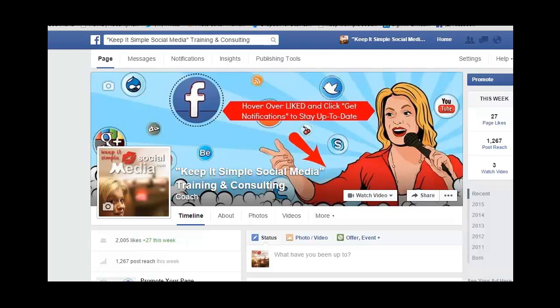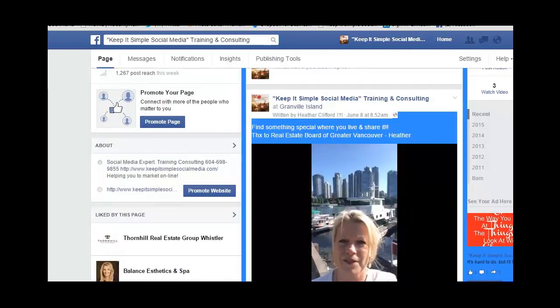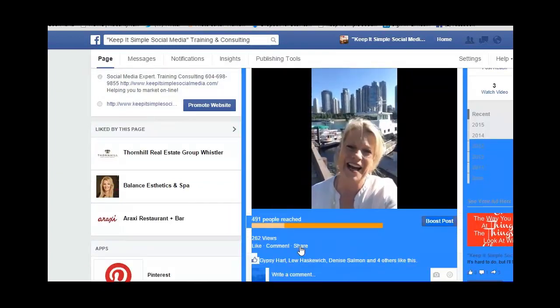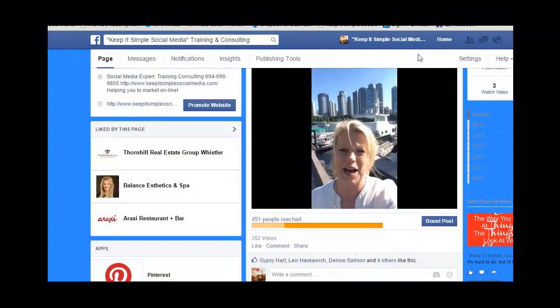So, Michelle, if you scroll down the page, you'll notice right here I have a video. And if I wanted to share it and I clicked on the Share button, it actually would not allow me to share it onto my personal profile. So you kind of have to trick Facebook, so to speak.